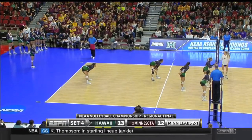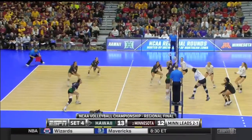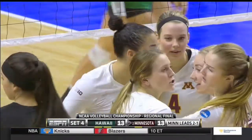Knowing the spark runs, Hawaii would love to go on one here. Try four, set five, against two-seed Minnesota. Santana with 21 kills and 10 digs.